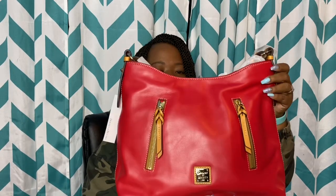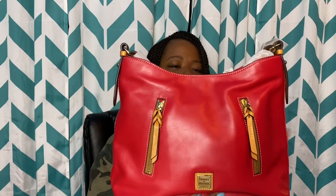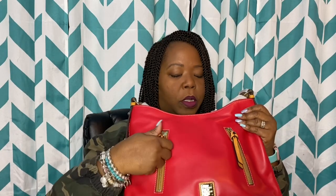I did not have a Cooper in the Wexford leather, so I picked up this Cooper in red. This leather is buttery soft. I love Cooper.